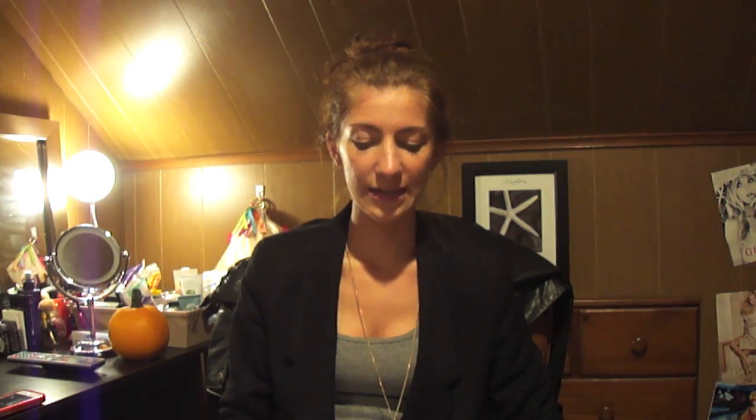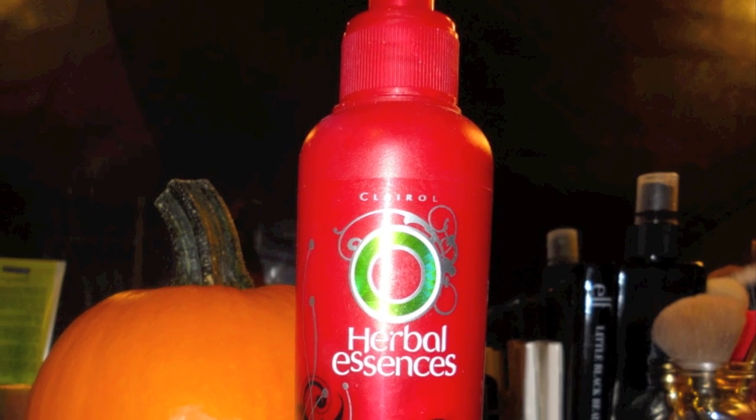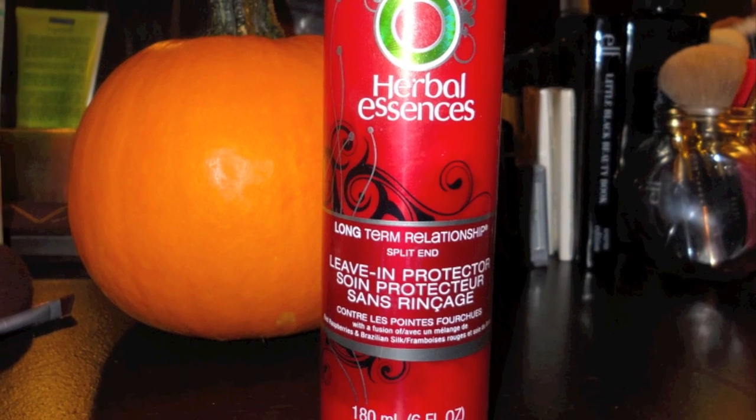Then the Herbal Essences Split End Protector — it's like a lotion. I have the one in the red bottle but I think the new one is in a purple bottle. Anything that says split end protector in a little pump is what I'm talking about, because I know they changed the packaging since I got mine.